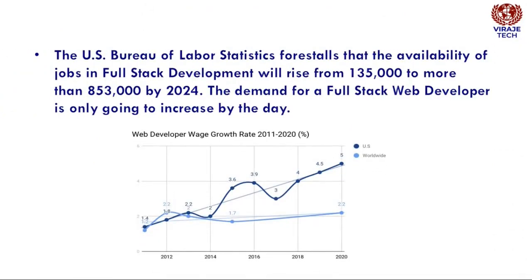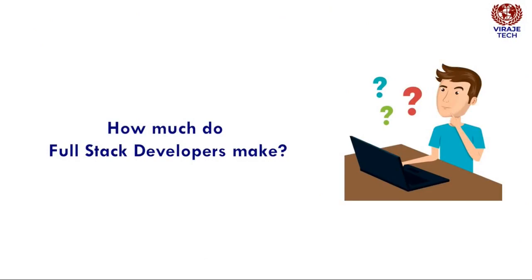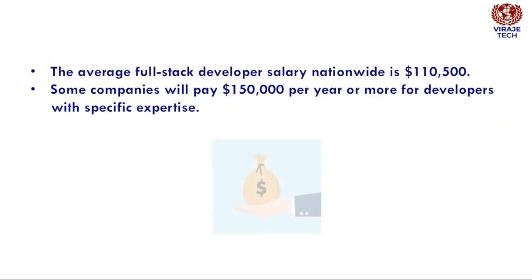Scope of Full-Stack Developer: The U.S. Bureau of Labor Statistics forecasts that the availability of jobs in full-stack development will rise from 135,000 to more than 853,000 by 2024. The demand for a full-stack web developer is only going to increase by the day. The average full-stack developer salary nationwide is $110,500, and some companies will pay $150,000 per year or more for developers with specific expertise.